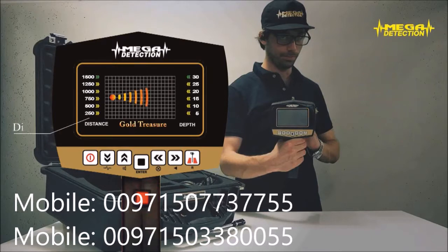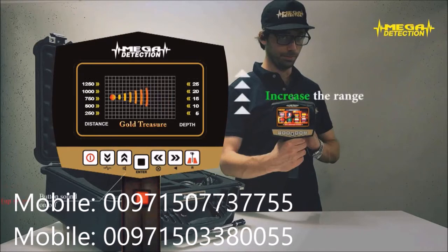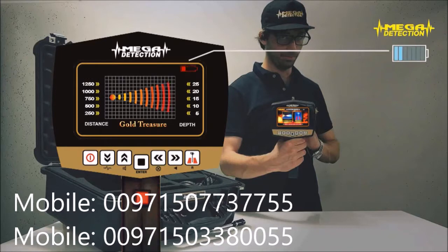Step 4: On the left of the screen the range value and on the right of the screen the depth value will be seen. Step 5: While searching in a close area, if you do not want to see the far targets, you can decrease the range value with the down arrow button. This would also lead to a decrease in depth value. You can increase the range with the up arrow. After waiting for a couple of minutes you can start searching. You can see the battery charge level from the battery indicator on the upper right corner of the screen.